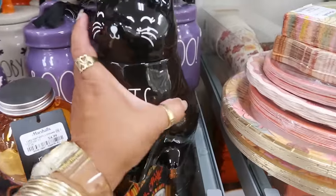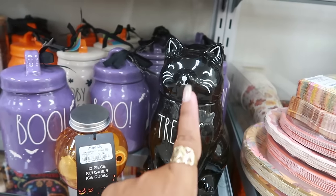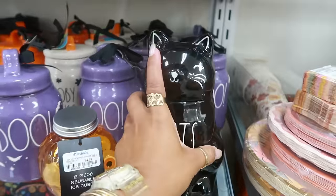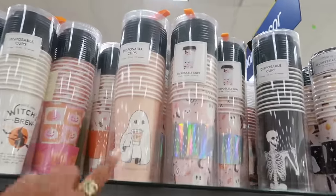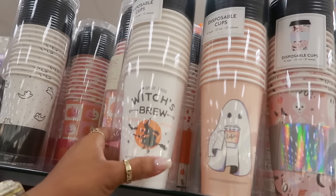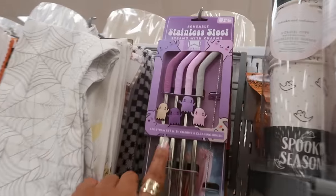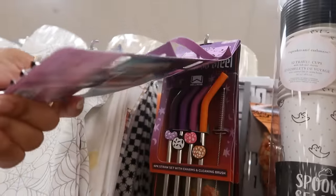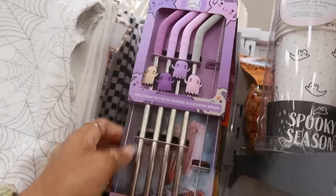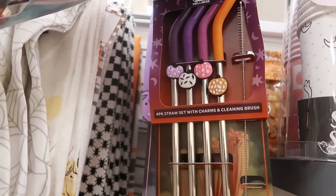These cute cat treats — you usually always see dog treats but I don't think I've ever seen a Rae Dunn that says 'treats' for cats. That's $13, really cute. There are more disposable cups up here — I like that one for $5, you got witch's brew. Look at the stainless steel straws — these are only $4! I think I'm just seeing the ghost or pumpkin design.